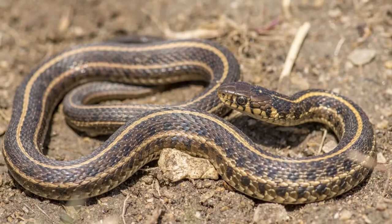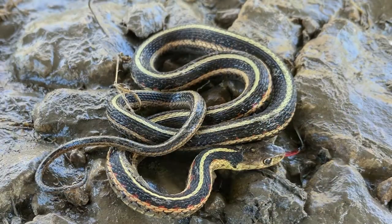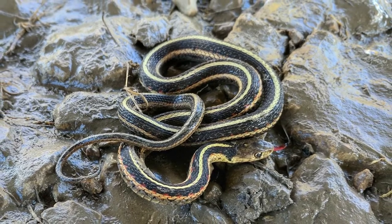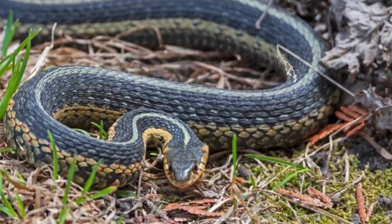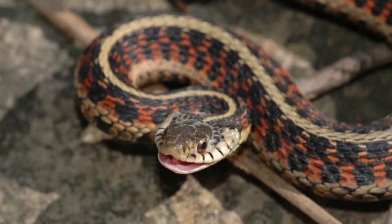Where to find garter snakes? There are several places where you might find these snakes because they adapt to various habitats. They live in gardens and lawns as well as wetlands, woodlands, fields, and forests. Their location is throughout North America, with habitats that are more or less near water or at least in humid areas.